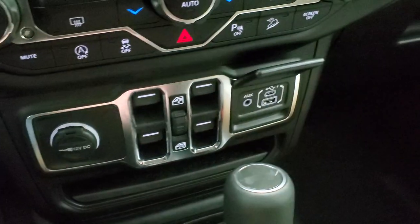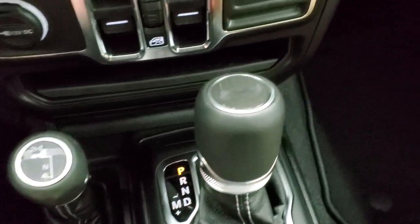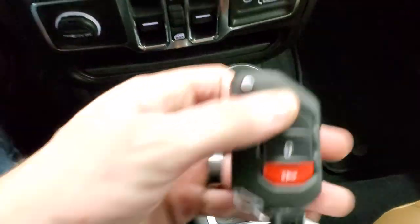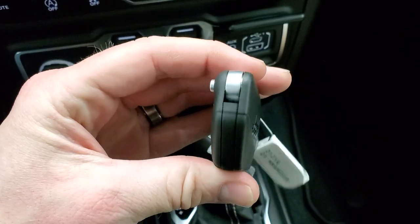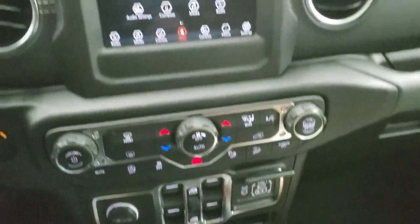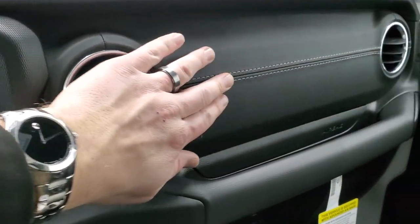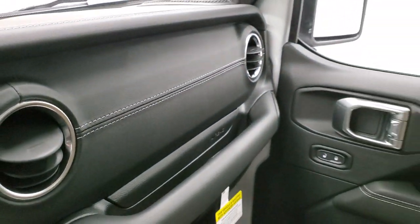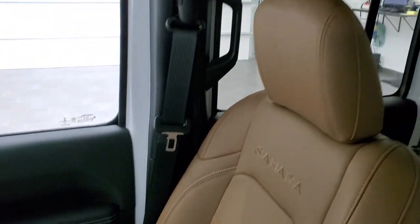Down here you have your window controls, plus an aux USB and USB-C jack. The Command Trac 4x4 shifter is right there, and you do get a Jeep logo on that 8-speed automatic transmission shifter. Keyless entry with the flip switchblade-style key fob — very chunky, so you'll always know which key you have in your pocket. And the other thing I really like about the Sahara is the leather trim dash with the tungsten stitching. I would have to say the Sahara is my favorite trim level when it comes to the dash and that leather trim.